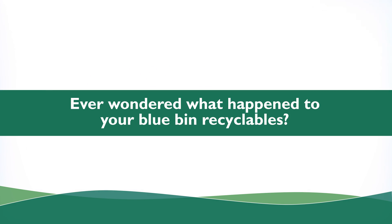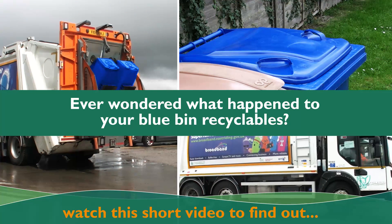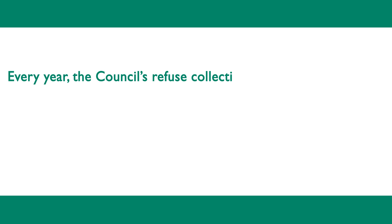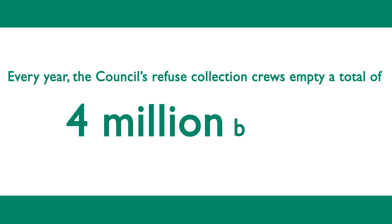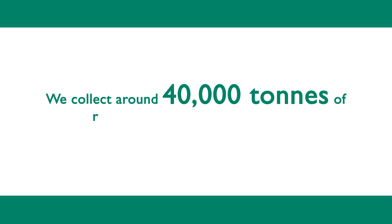Have you ever wondered what happens to the recycling you put into your blue bin? Every year the Council's Refuse collection crews empty a total of 4 million blue bins. We collect around 40,000 tonnes of recyclables in blue bins every year.